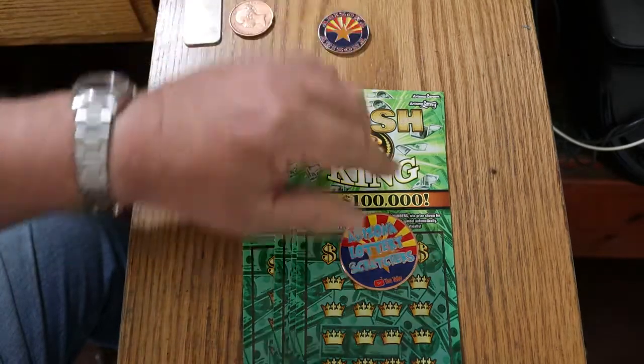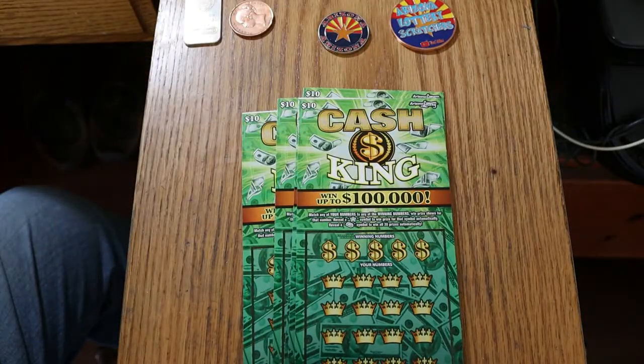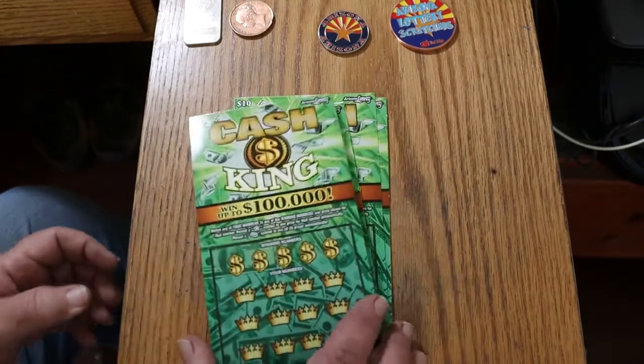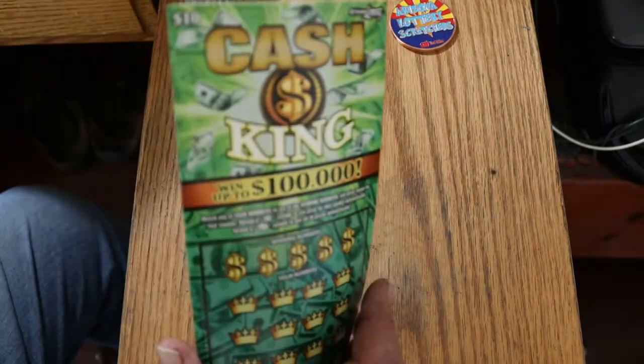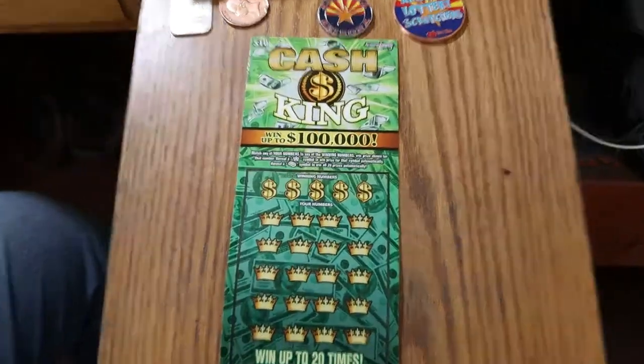It's a simple match-your-number to the winning number, or you can find the star to win the prize automatically, or you can find a gold bar — which I have yet to find, but Random Red has found — and you win all 20 prizes. We're going to get started with ticket 20.